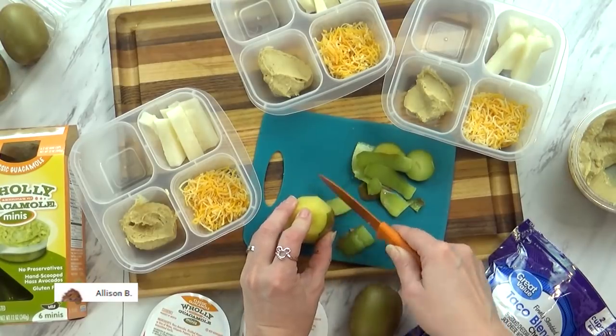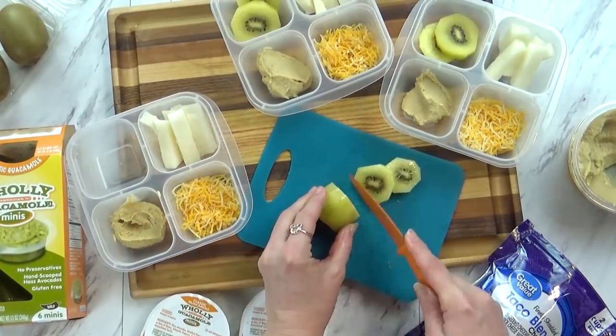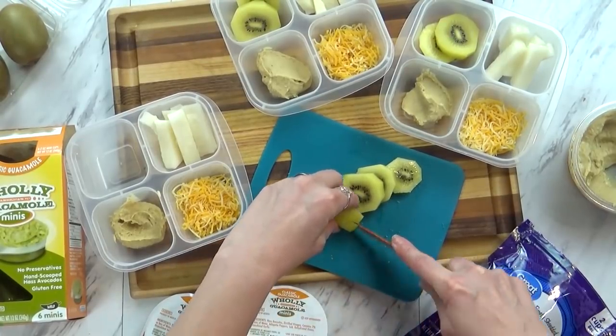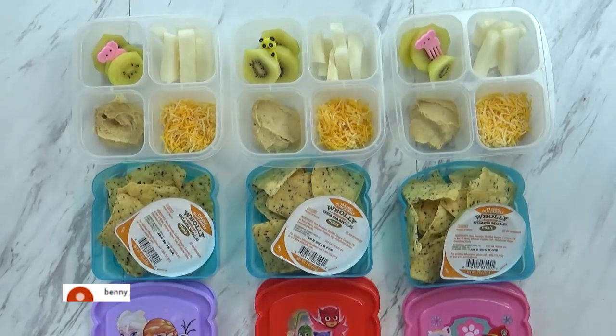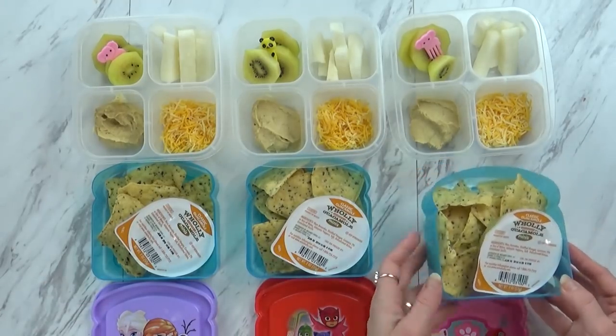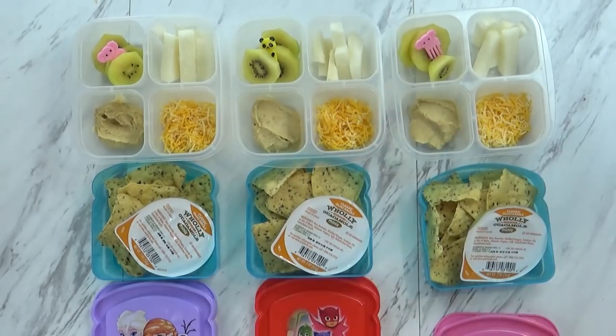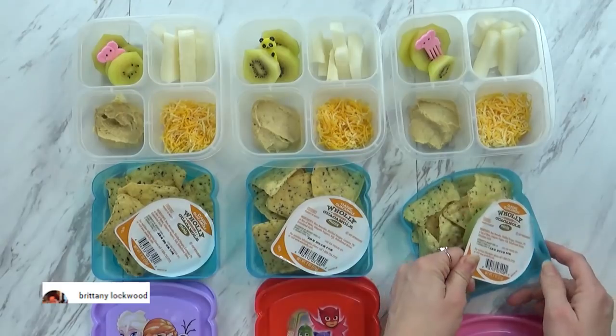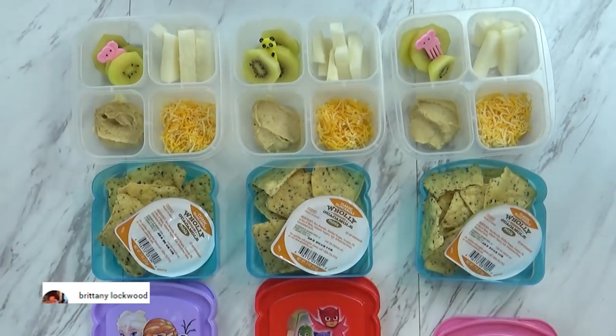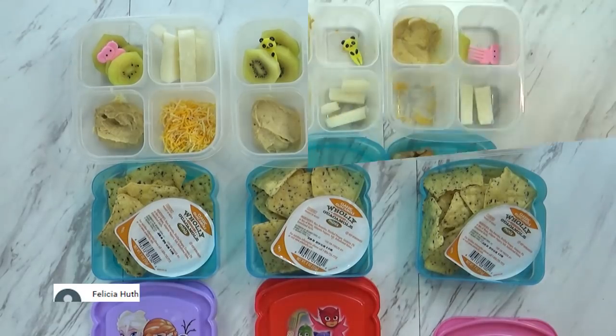Hopefully they'll like the jicama — it's a really crunchy vegetable and doesn't have a lot of flavor so I think they'll be okay. And in this back corner it looks like I'm giving them kiwi but it's not actually kiwi, though it's very similar. These have a thinner skin with less fuzz on the outside and the fruit itself is a little bit more yellow, whereas a regular kiwi is more bright green. Of course we have to have some chips — to keep them from breaking I'm using a sandwich container. These are multi-grain tortilla chips, they're really good and they're gluten free too. I'm also including a little guacamole cup — the perfect amount for the kids.